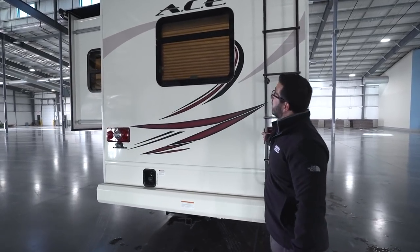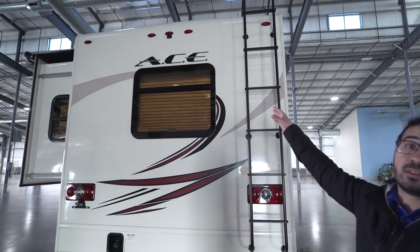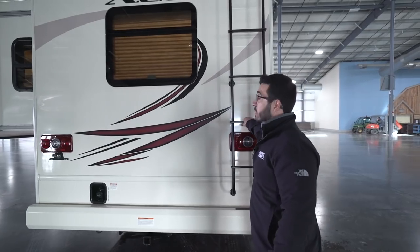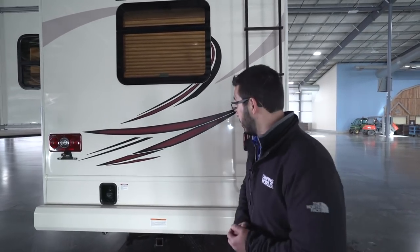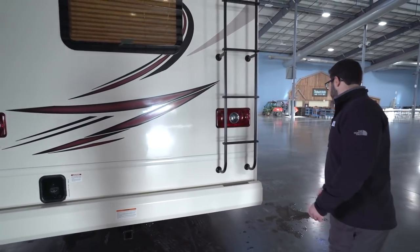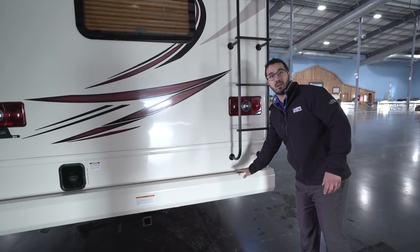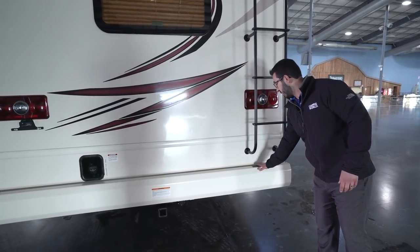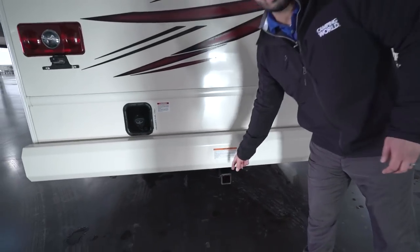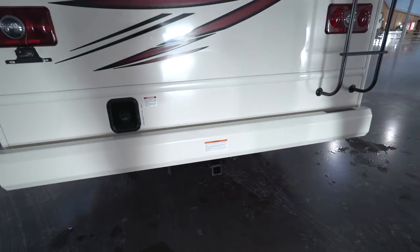Coming around to the back, there's a rear-mounted ladder so you can climb up onto the fully walkable roof — I recommend getting on top of any RV once or twice a year for basic inspection. They have a covered painted bumper so it won't rust out, and they've put grip tape right here because it can get slick when wet, so your first step on the ladder is safe.